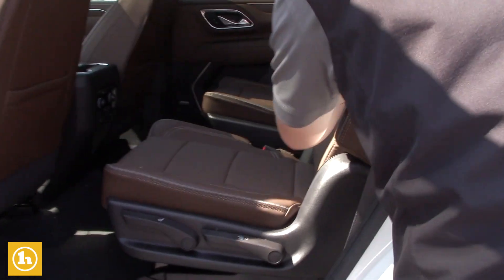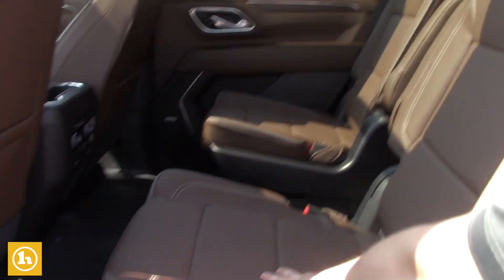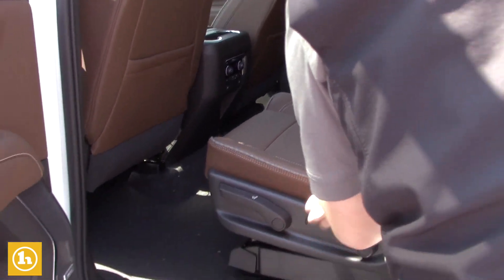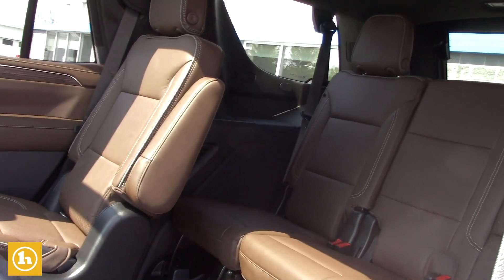Captain's chairs in the second row, Bose sound system as I mentioned, and heated seats in the second row as well. These seats go down extremely easy — you just pull this right here like that if you need to get in. There's also the aisle right there as well.